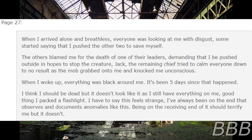Page 27. When I arrived alone and breathless, everyone was looking at me with disgust. Some started saying that I pushed the other two to save myself. The others blamed me for the death of one of their leaders. The mob grabbed onto me and knocked me unconscious. When I woke up, everything was black around me. It's been five days since that happened. I think I should be dead, but it doesn't look like it as I still have everything on me. Good thing I packed a flashlight. I've always been on the end that observes and documents anomalies like this. Being on the receiving end of it should terrify me, but it doesn't.